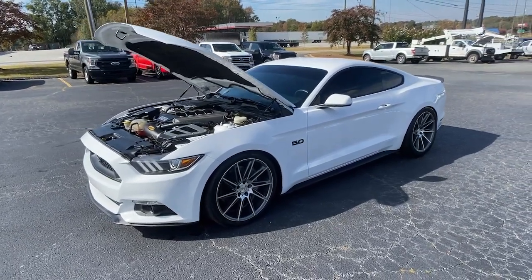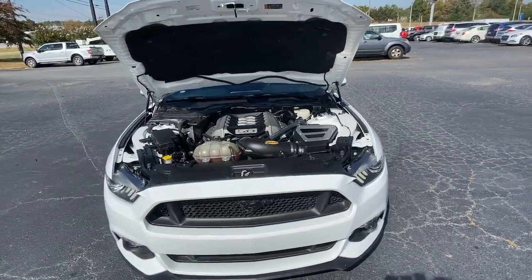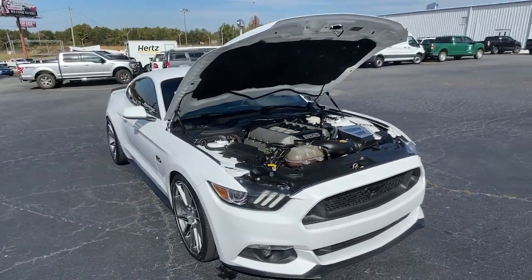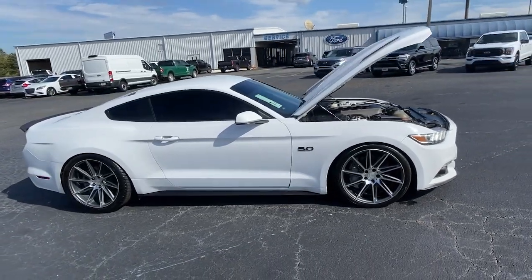Get acquainted with the 2016 Ford Mustang. With less than 60,000 miles on the odometer, this vehicle stands out from the rest. Here's a pony car legend that's waiting just for you.